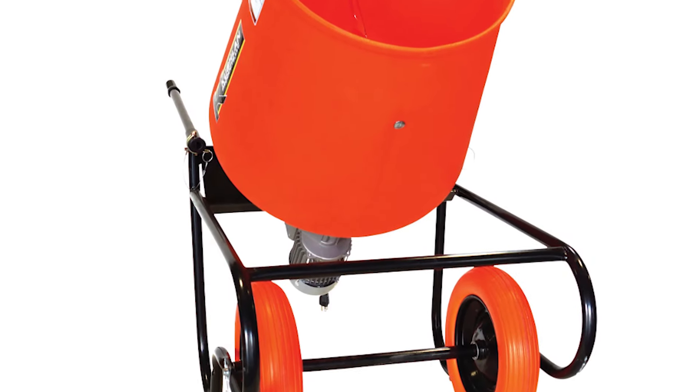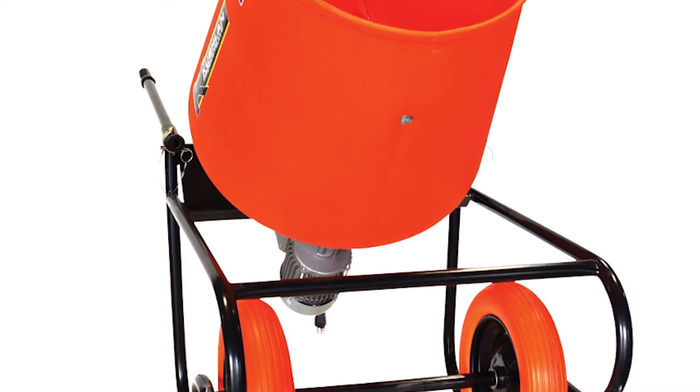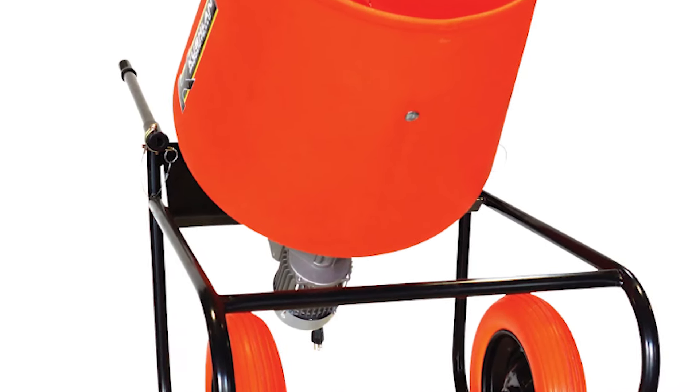It comes with a one-year limited warranty. If you're looking for a highly durable yet affordable portable cement mixer, then this unit is definitely the one for you.